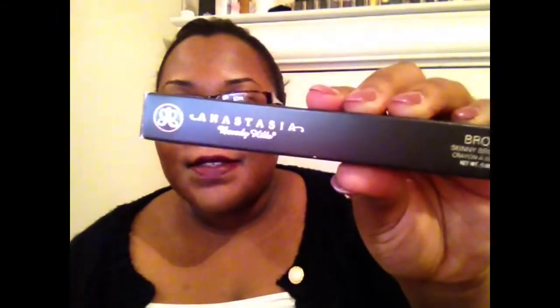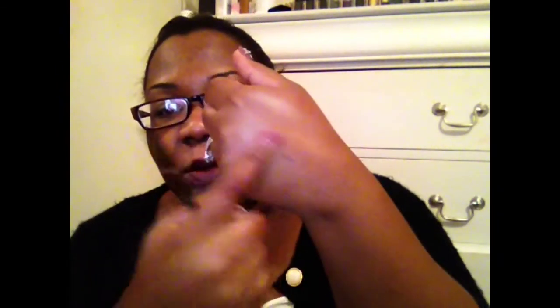I got the Anastasia Brow Wiz and I got it in Medium Ash Brown. I was going to get Brunette, but Brunette was just a little dark and it made my eyebrows look kind of harsh. But this one wasn't really bad — it's just a natural kind of filler for your brows. I really liked how this worked, and I really, really like the spoolie on the end. It really comes out and separates those hairs in your brow, so I was really happy with this.